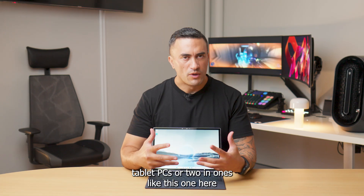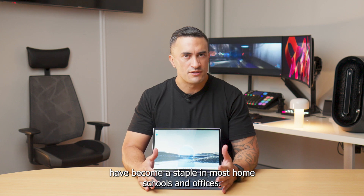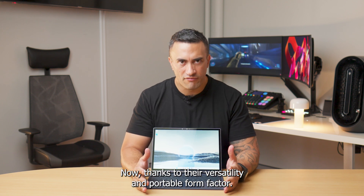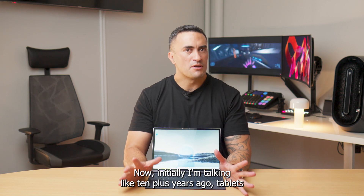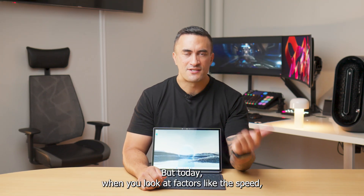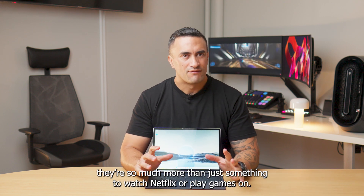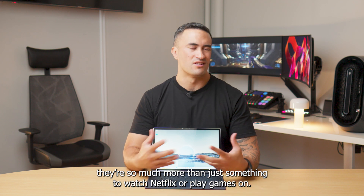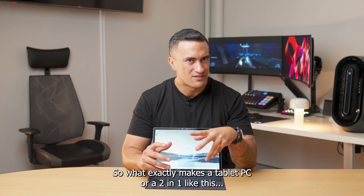Tablet PCs or 2-in-1s like this one have become a staple in most homes, schools and offices now thanks to their versatility and portable form factor. Initially — I'm talking 10-plus years ago — tablets were all the rage for things like media consumption and mobile gaming. But today, when you look at factors like the speed, the power and the versatility of devices like this one, there's so much more than just something to watch Netflix or play games on. So what exactly makes a tablet PC or a 2-in-1 like this good?